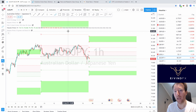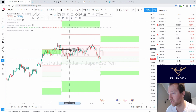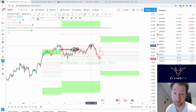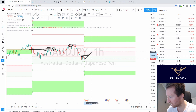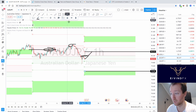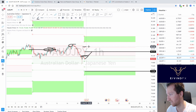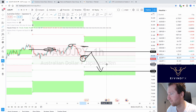Now we've come to the yen pairs. I'll go faster through these because yen pairs move together with the dollar pairs. For AUD/JPY this week: we already had a pullback to 80.00 as the first sell price. The second sell price is 80.50, targeting down to 79.30. Stop loss above the previous high. We have a new low and definitely new sell pressure coming in.